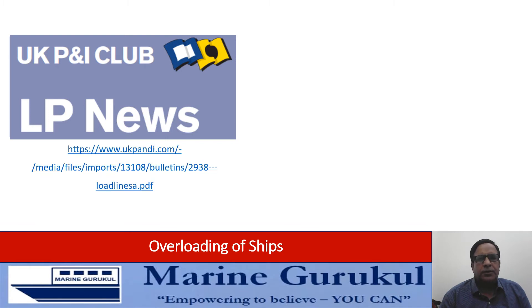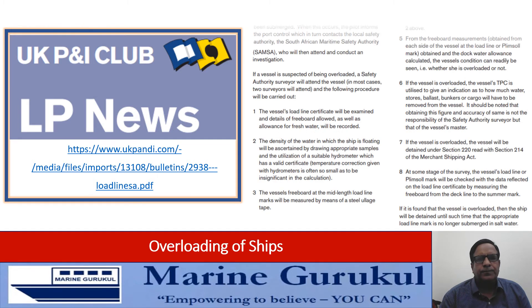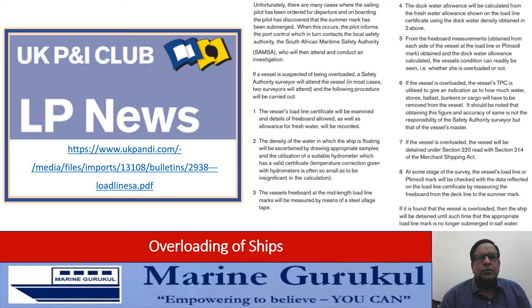Now, when a vessel is reported to be overloaded, the South African Maritime Safety Authority — SAMSA — arranges for the survey of the vessel, sending surveyors on board. The detailed procedure as per the news article is there on the screen. However, we are interested in point number five: 'From the freeboard measurements obtained from each side of the vessel at the load line or Plimsoll mark, and the dock water allowance calculated, the vessel's condition can readily be seen — that is, whether she is overloaded or not.'